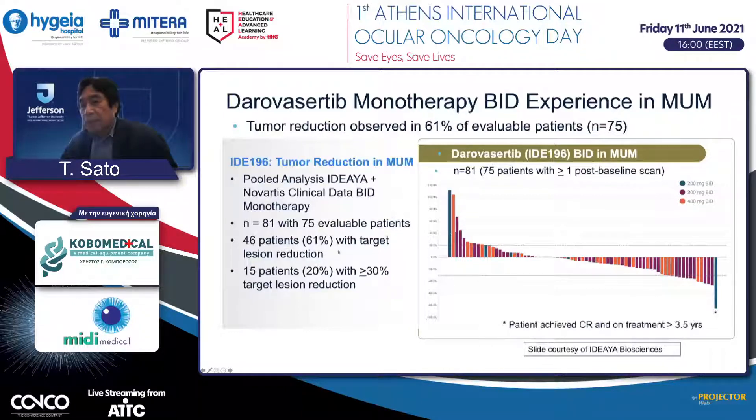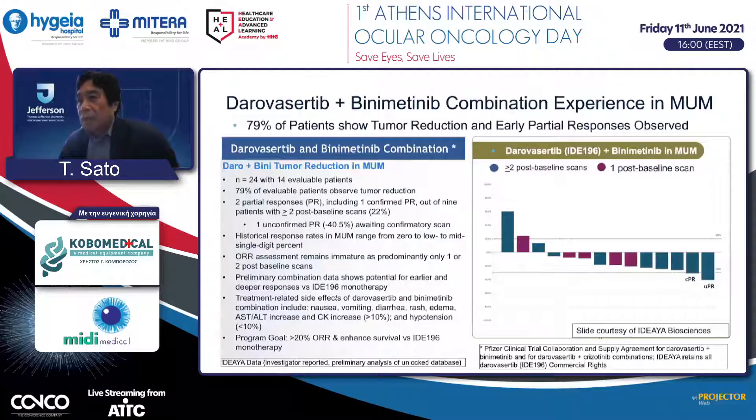Roughly 61% of patients show some type of regression, and approximately 20% of patients achieve a very good partial response. They are trying to improve this by combining with other medicines. IDE196 is combined with a MEK inhibitor. This is very preliminary data, but shows a slightly higher regression rate. Of course, combination therapy usually increases toxicity such as diarrhea and nausea/vomiting.